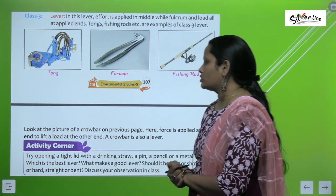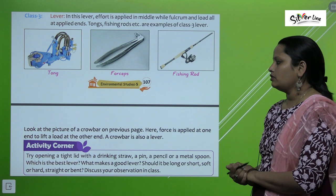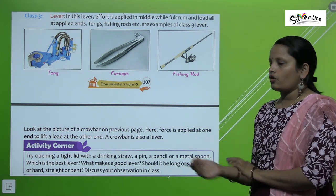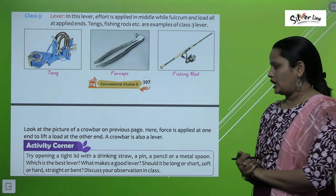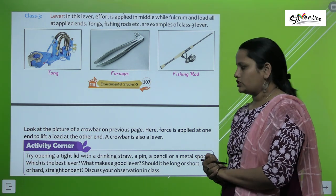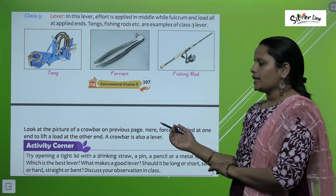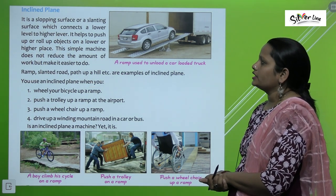Looking at the picture of the crowbar: force is applied at one end of the lever and the load is at the other end. A crowbar is also a lever. For an activity, children should try opening a tight lid using a drinking straw, a pin, a pencil, and a metal spoon — and find out which is the best lever and what makes a good lever. Should it be long or short, soft or hard, straight or bent? Discuss your observations in class.